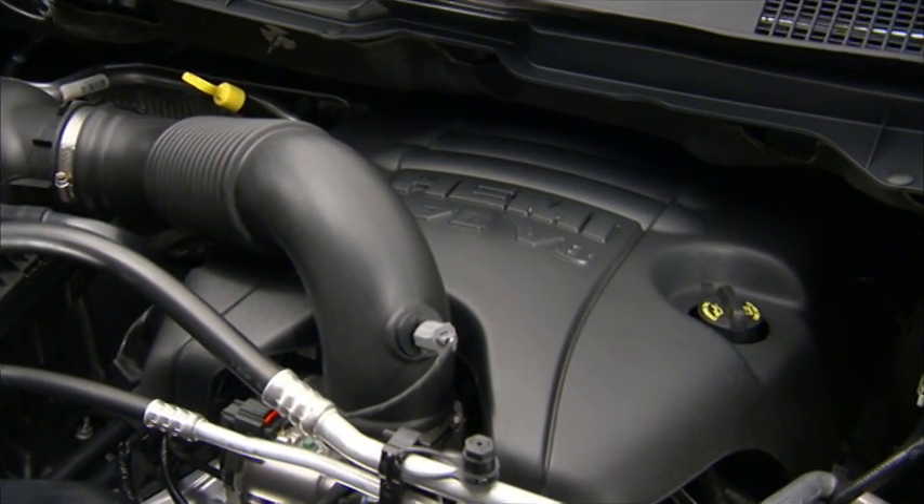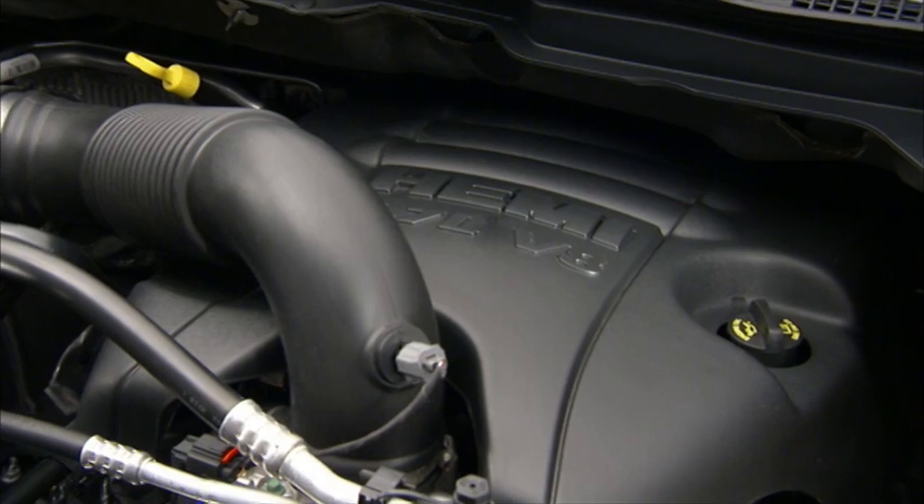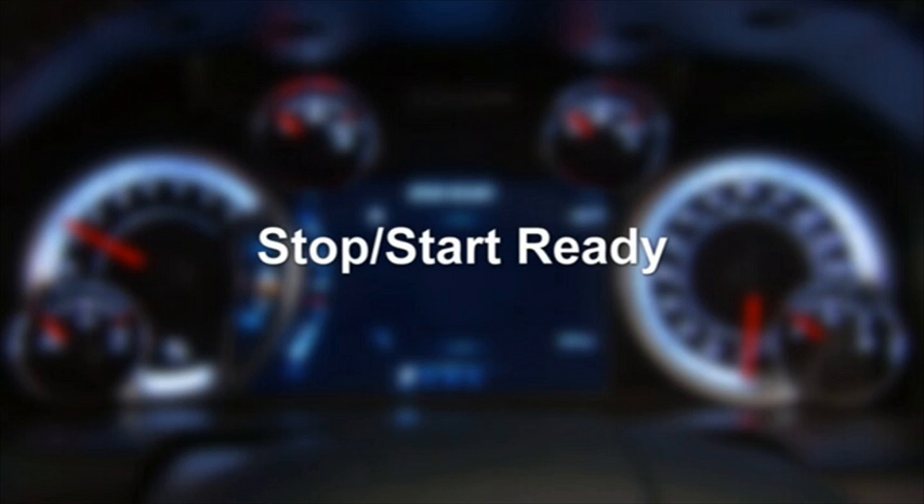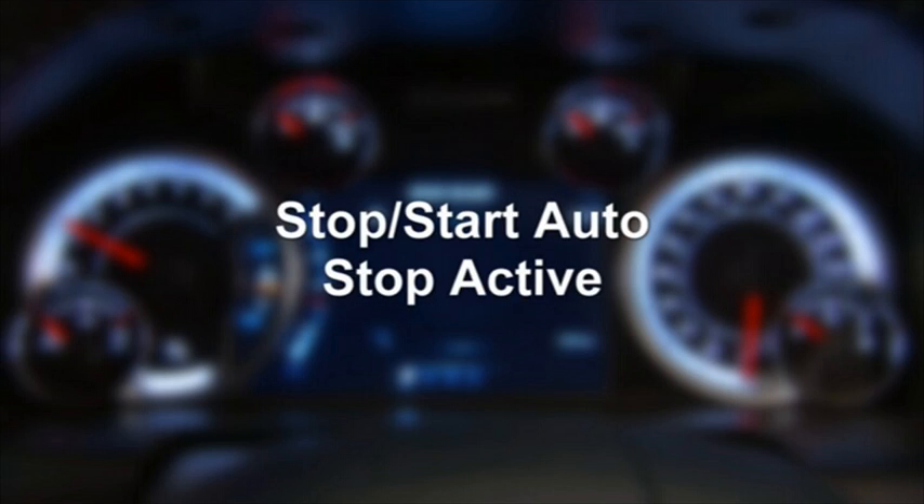The stop-start feature is activated after every normal engine start. You'll see 'stop-start not ready' until you drive forward with a vehicle speed greater than 3 miles per hour or 5 kilometers per hour. At that time, the system will go into stop-start ready and, if all other conditions are met, it will go into the stop-start auto-stop active mode.